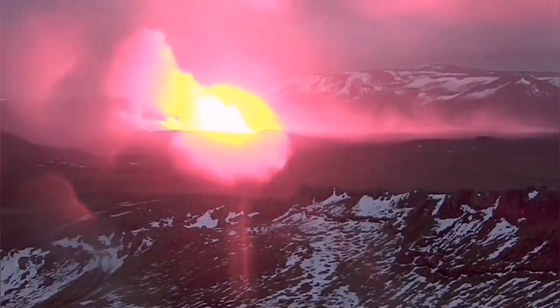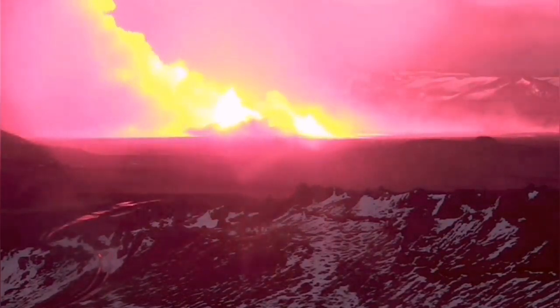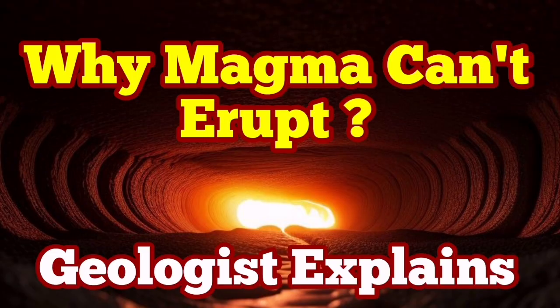Eventually, through these earthquakes the pressure will build up, and gradually through these earthquakes we will have an eruption — the magma reaching the surface, creating a lava flow which we are all waiting for. Daily life is on hold until this happens, and then we have another period of waiting until the next eruption.